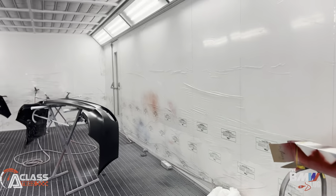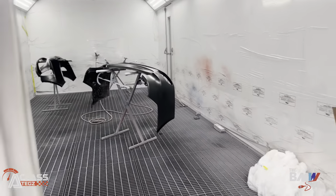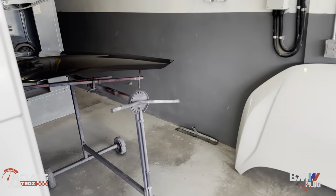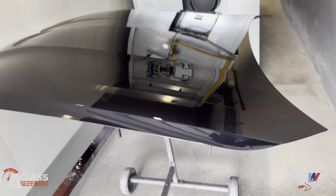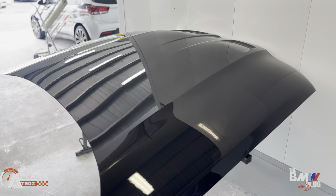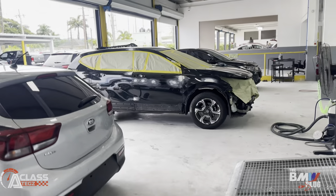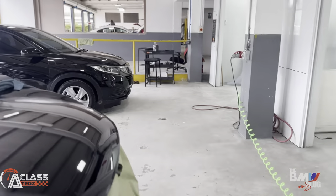Just look at the spray booth we have here to spray the cars properly — you're getting top notch work. And here it is — this is the bonnet off the M4, brand new, fresh. I am loving this. This car is gonna come back so nice.